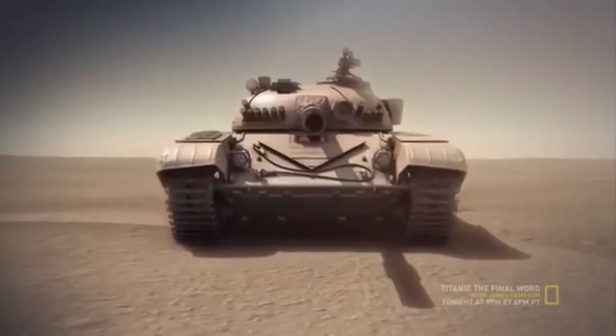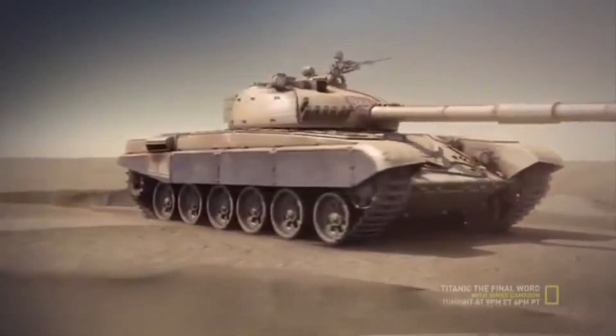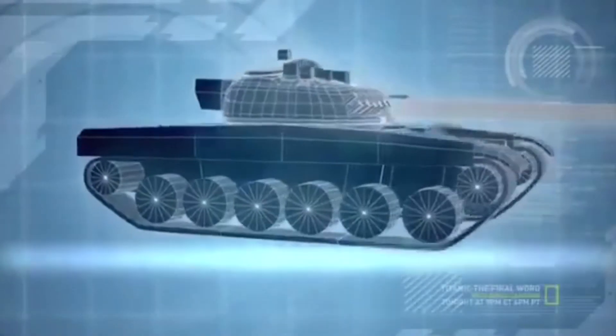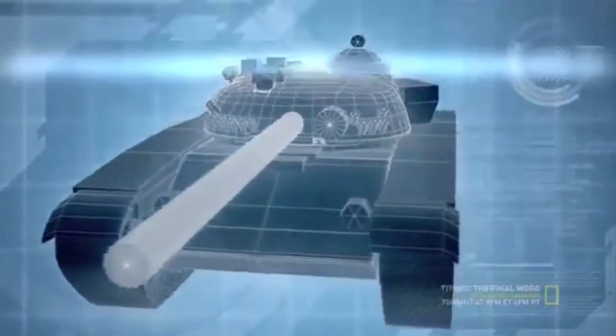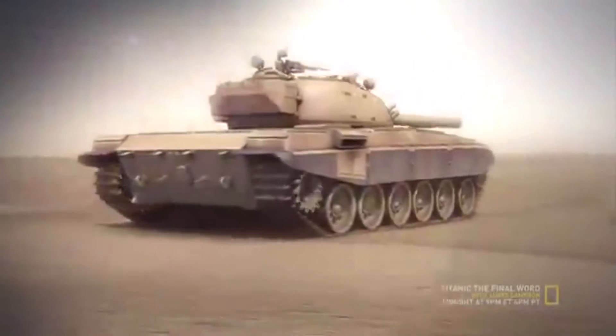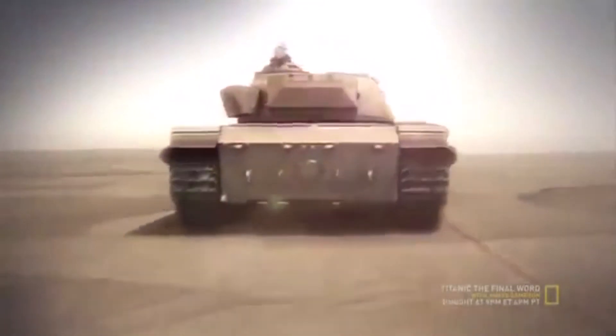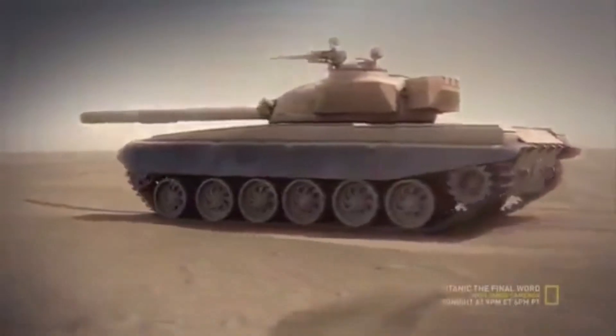The Soviet T-72, known in Iraq as the Lion of Babylon, is the backbone of the Iraqi armored core. Its 125-millimeter main gun can destroy targets over 1,800 meters away. It's a 41-ton monster, plated with armor that is in places 300 millimeters thick, yet it can still reach a speed of 60 kilometers per hour, making the T-72 one of the fastest and most lethal heavy tanks in the world.